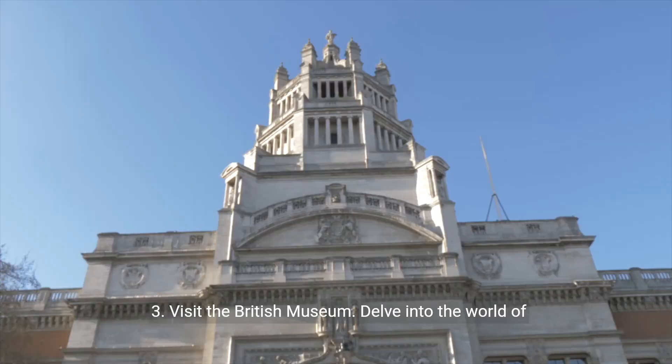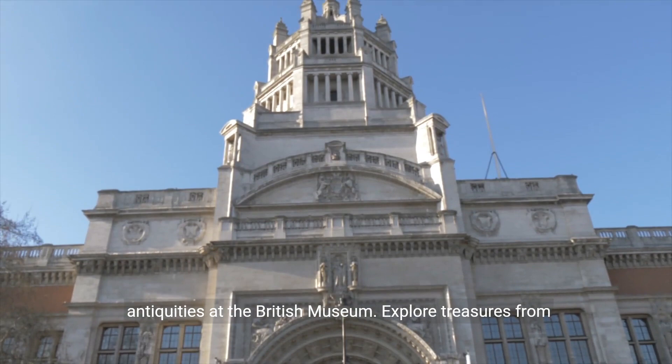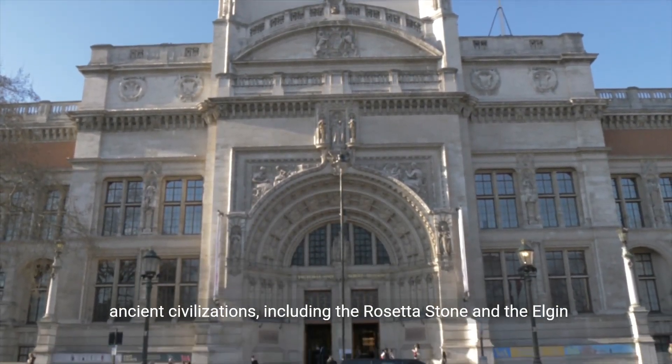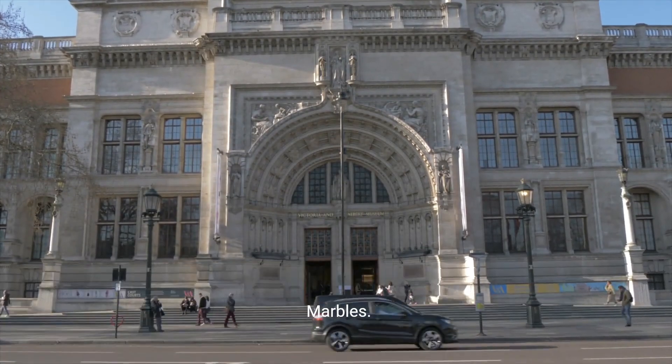3. Visit the British Museum. Delve into the world of antiquities at the British Museum. Explore treasures from ancient civilizations including the Rosetta Stone and the Elgin Marbles.